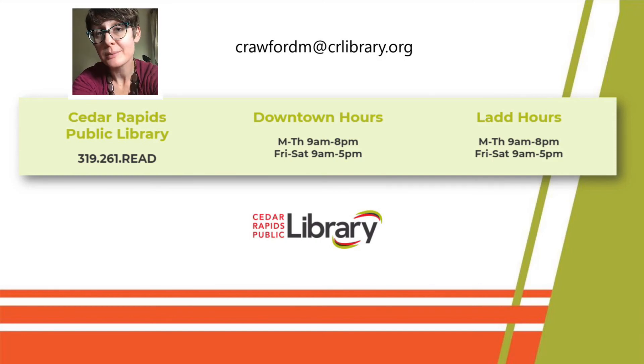That was a quick trip through resumes and cover letters. If you have questions about any of the material, would like a link to Future Ready Iowa's resume builder, or want more information about the library's workforce development resources or the Iowa Works Grab a Job emails, send me an email at crawfordm@crlibrary.org. For general library questions, call anytime at 319-261-READ. Thanks for watching from all of us here at the Cedar Rapids Public Library.